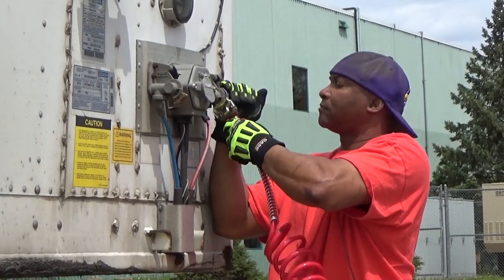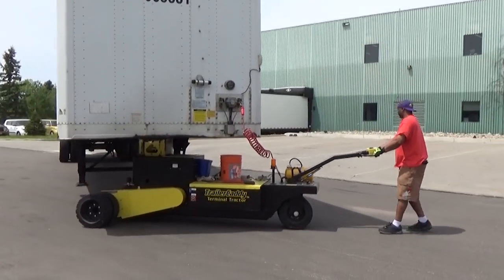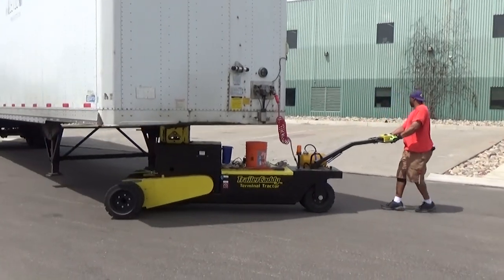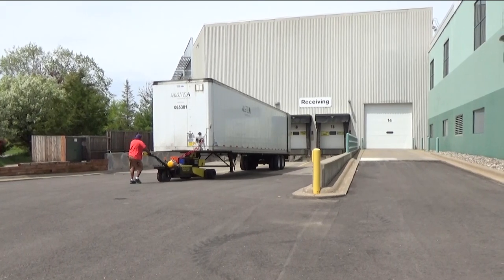The machine is always here. You don't have to have licensed drivers. Anybody with a little bit of experience and a little time can figure it out. It's really fairly compact, so it's a lot easier to run around than a yard truck.